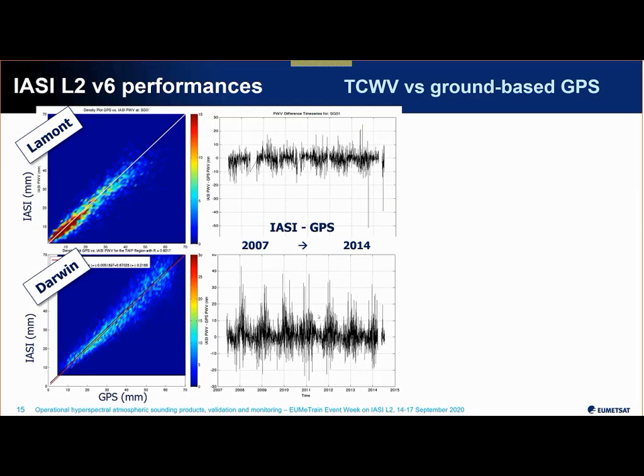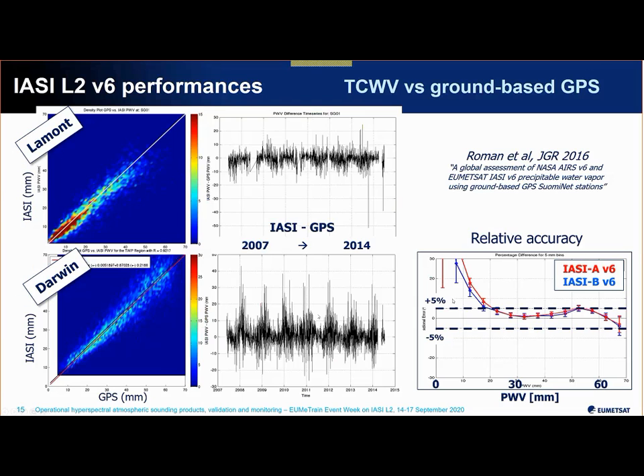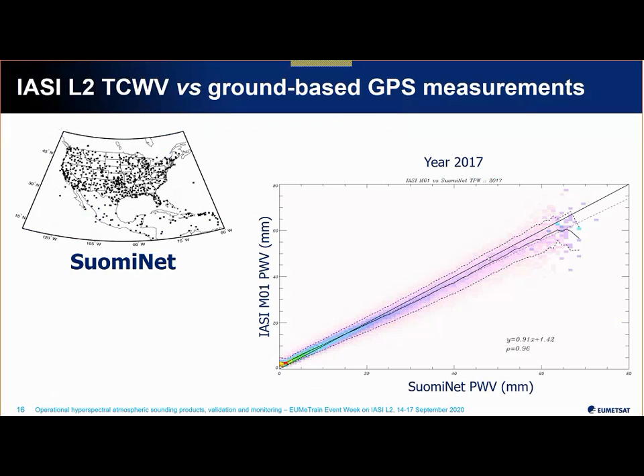In terms of relative accuracy, IASI-A and IASI-B retrievals versus the GPS reference are well within the 5% target for most of the range — though when the atmosphere gets drier the relative error is larger. Here is another comparison using the whole SUOMINET ground-based network for the whole year of 2017. Each of these studies would be worth a presentation on its own; full details can be found in the validation reports or in the papers.